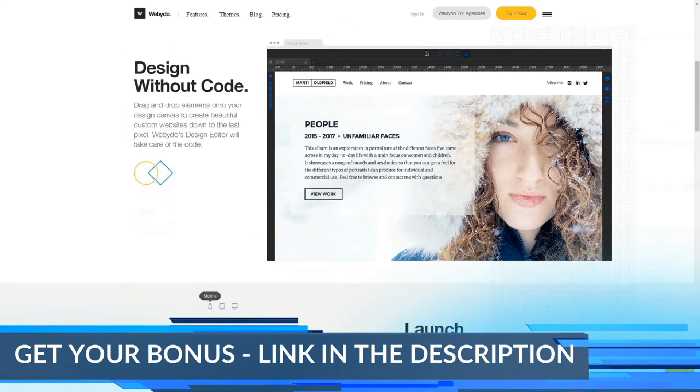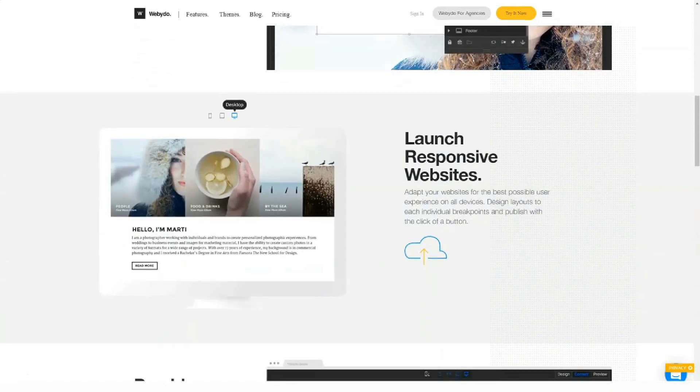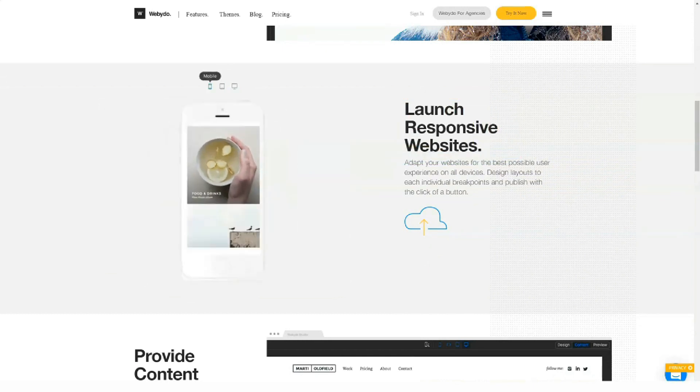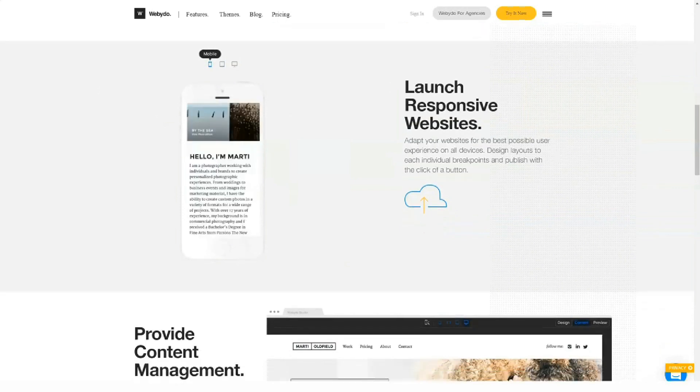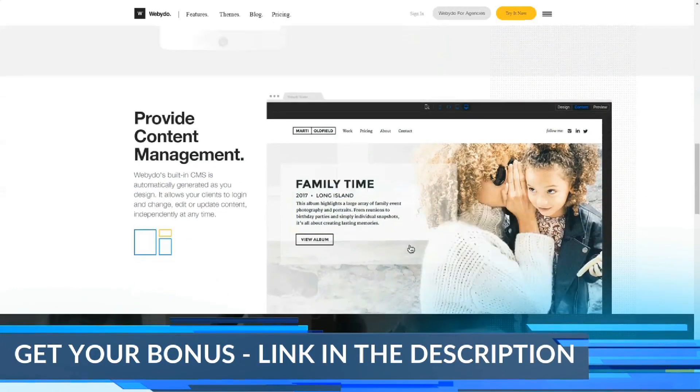Webidoo is a builder that breaks down the proven programmer-plus-designer link, allowing you to create websites without a single line of code. The debugged CMS is available immediately after registration, so all that remains is to choose or draw a design and fill the pages with content.